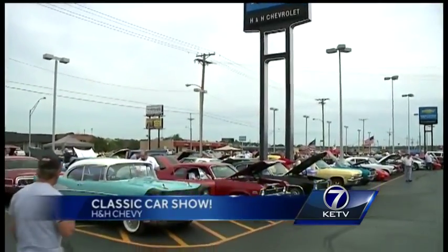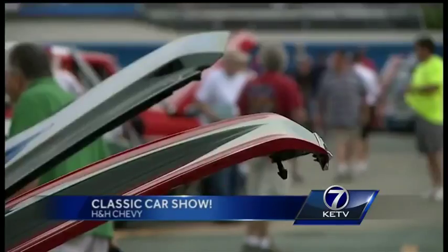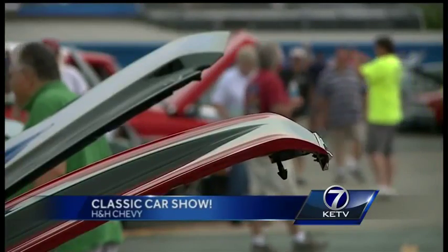We're out in this weather here in Omaha today for a classic car show. KETV Newswatch 7's Alexandra Stone shows us the story of one very unique set of wheels on the lot. Hundreds of classic Chevys filled the parking lot at H&H Chevrolet Sunday — but it's not just cars at this show.